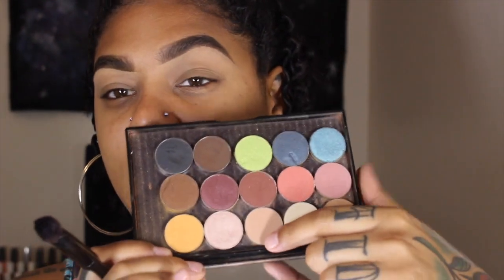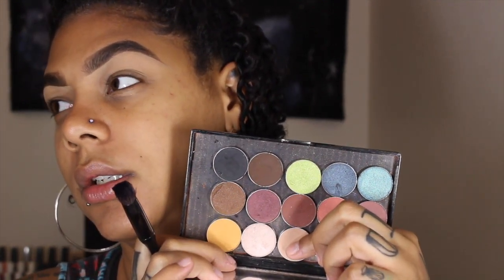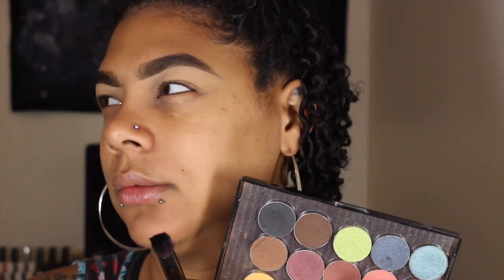I'm going to take this brush by Sonia Kashuk — I don't know what it's called, I've had it for years — it's like a little small dome brush, and I'm going to go in with this shade. I will mention them all below. I do believe this one is not Creme Brulee — oh my gosh, Mocha Latte, something? We're listing it down below. I know this one next to it is Hugs and Kisses — that I know for a fact.